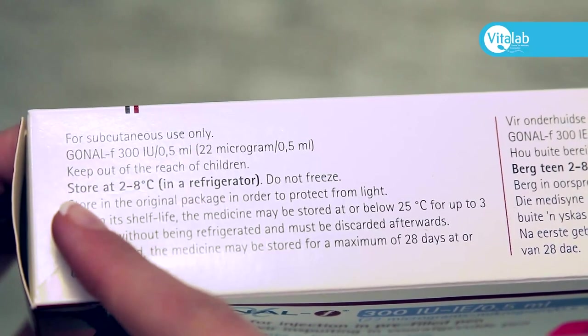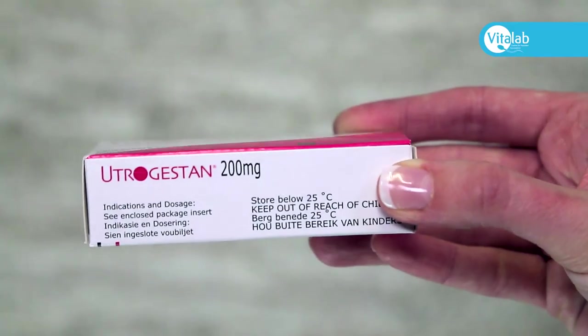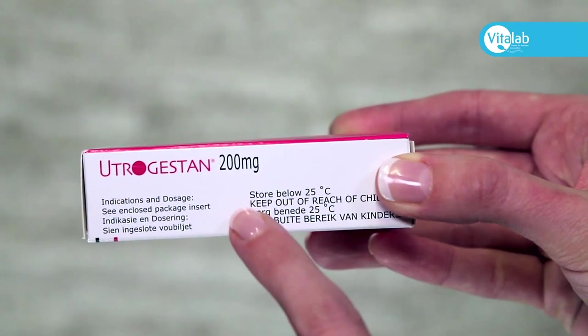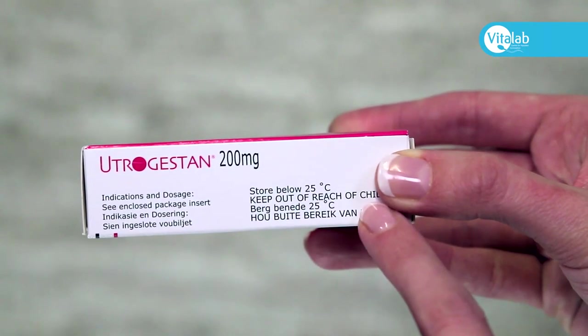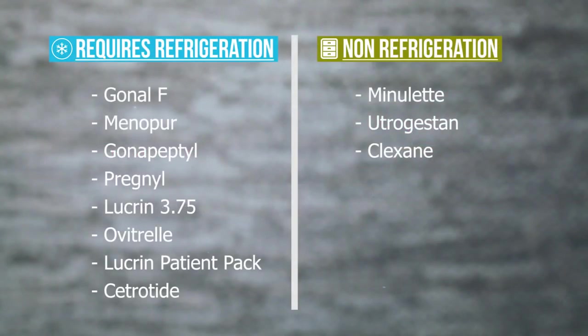Some medications need to be kept cool and require refrigeration. Other medications can be kept cool in a cupboard below 25 degrees. This will be explained to you by the nurse coordinator according to your prescribed medications.